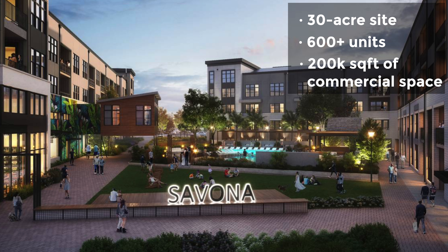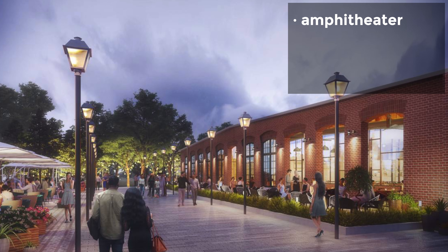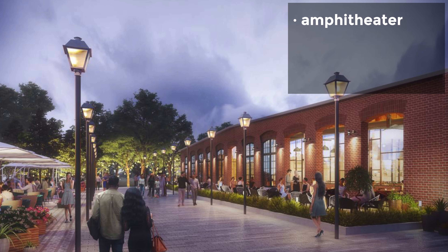Now the big project going on the West Side is the Savona Mill site. Currently Atlanta-based developer Portman Residential is starting phase one of this project at 528 South Turner Ave. The Savona Mill was a textile plant built over 100 years ago, and it's going to be given new life after it was purchased for $111.5 million. The plans are to take the 30-acre site and turn it into a 600-plus multi-family community offering 200,000 square feet of commercial and retail space, including an outdoor plaza and amphitheater. The apartment buildings will offer rooftop decks, pool with cabanas, a dog spa, and a yoga and pilates studio.